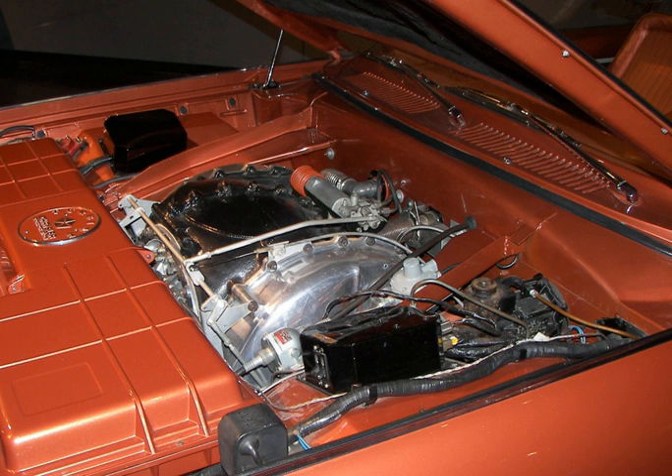Chrysler's turbine engine program did not end with the Chrysler turbine car. A new coupe body, which was to become the 1966 Dodge Charger, was considered for a new fifth-generation turbine engine. However, Chrysler went on to develop a sixth-generation gas turbine engine which finally met U.S. nitrogen oxide regulations, and installed it in a 1966 Dodge Coronet, though it was never introduced to the public.